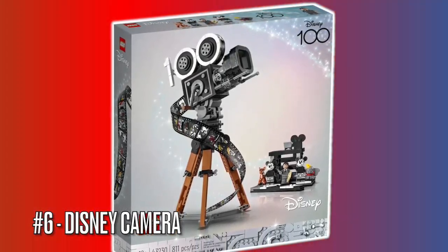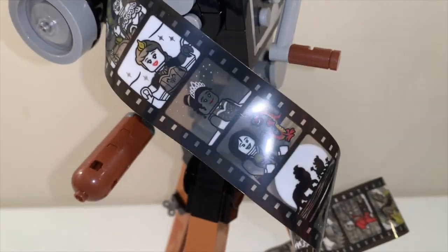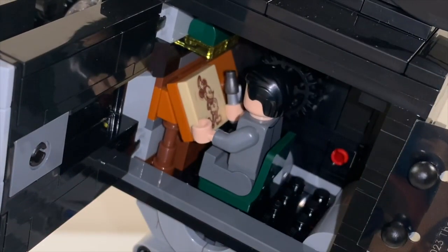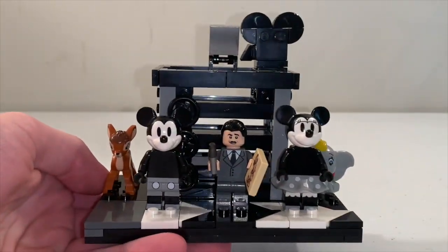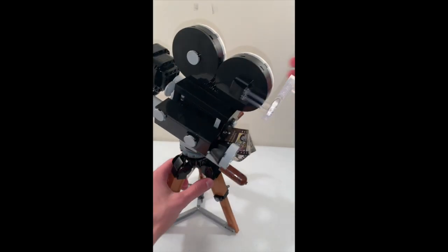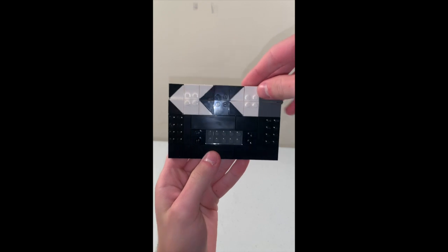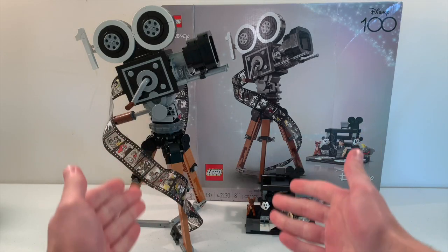Then we have the Disney Camera, which celebrates 100 years of the Disney company from 1923 to 2023. As a Disney fan, I love the build of this set. The camera has a film strip that shows different Disney movies over the years, plus there's a secret area that you can open up to see Walt Disney drawing Mickey Mouse at his desk. This set also includes a clapperboard stand where you can display the minifigures. If you don't want the number 100 attached to the reels, you can remove it to have a normal movie camera. You can also use some black tiles to cover up those gray studs, but it depends on your preferences.